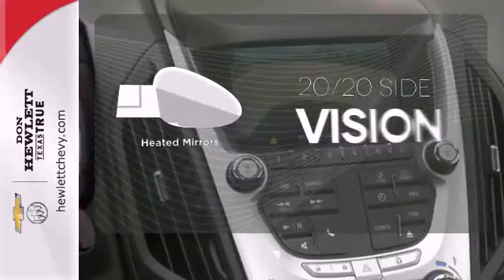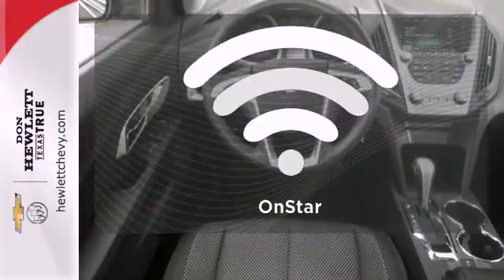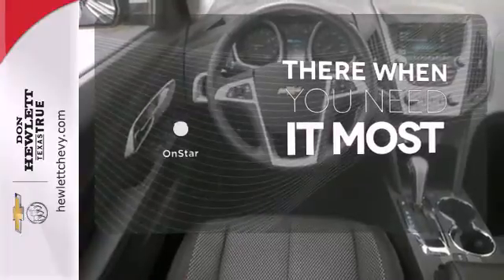The heated mirrors let you see behind you without all the work. OnStar offers everything from hands-free calling to emergency services.